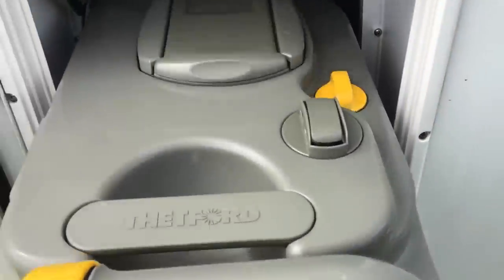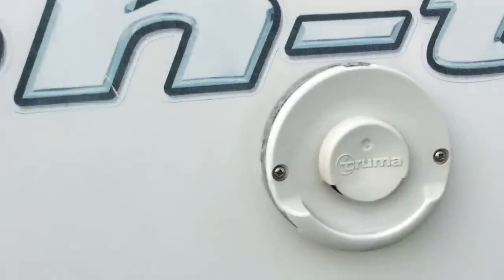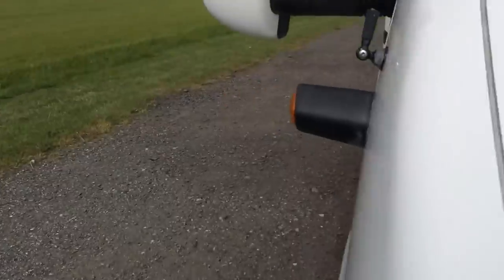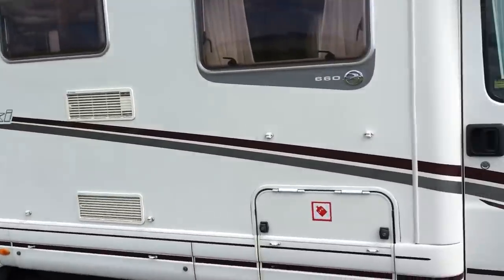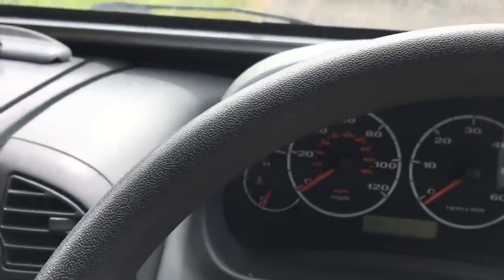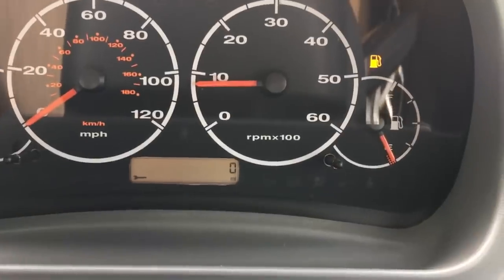Outside mains hook-up. Thetford cassette toilet, of course - all being sanitised and working as it should be. Flush water. Exhaust for the hot water. Absolutely stunning condition folks - nothing negative or detrimental to say body-wise, and inside is exactly the same. Low mileage, two owners - 37,000 miles.